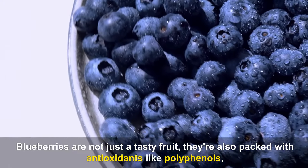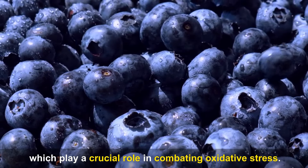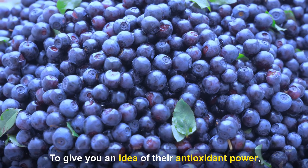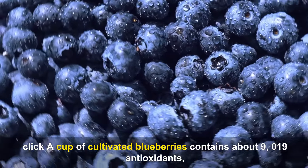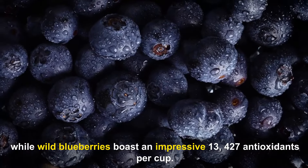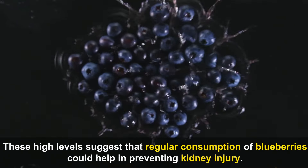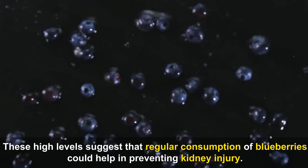Blueberries are packed with antioxidants like polyphenols, which play a crucial role in combating oxidative stress. A cup of cultivated blueberries contains about 9,019 antioxidants, while wild blueberries boast an impressive 13,427 antioxidants per cup. These high levels suggest that regular consumption of blueberries could help in preventing kidney injury.